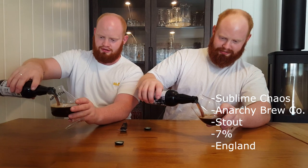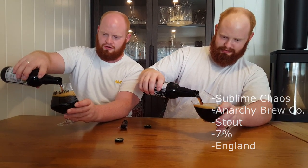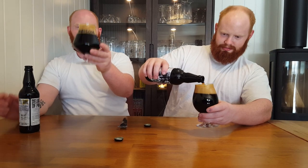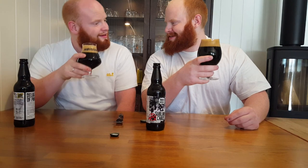Really nice dark color. Coffee colored, light colored head. Good carbonated — it's two fingers, and that's the rule for anything.